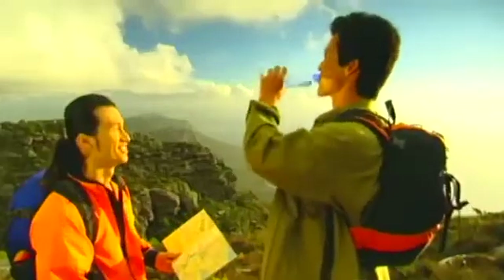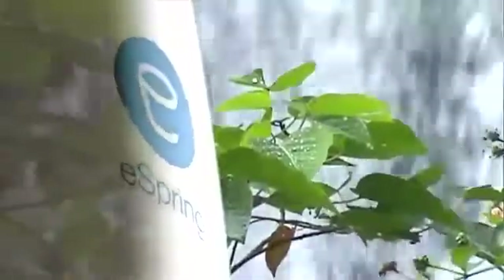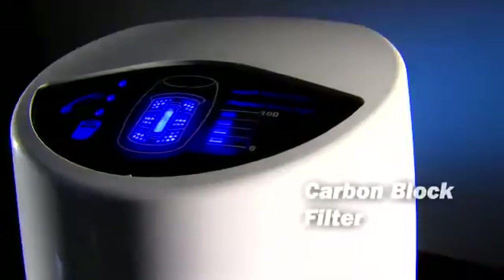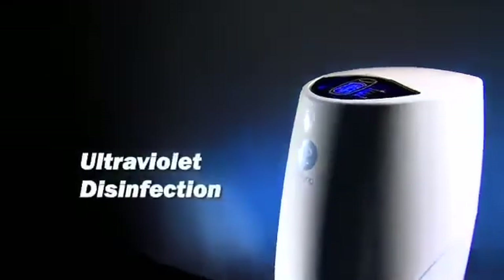water is essential to good health. And eSpring provides safe drinking water that tastes, smells and looks great. How? Through a patented carbon block filter with ultraviolet disinfection.